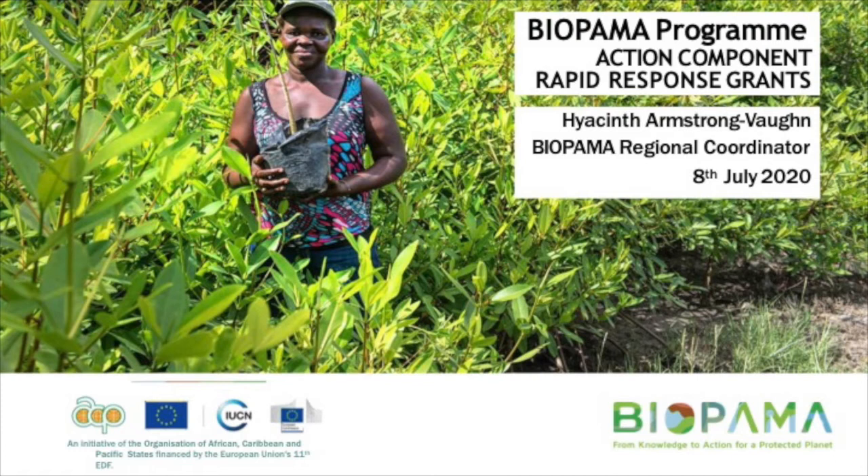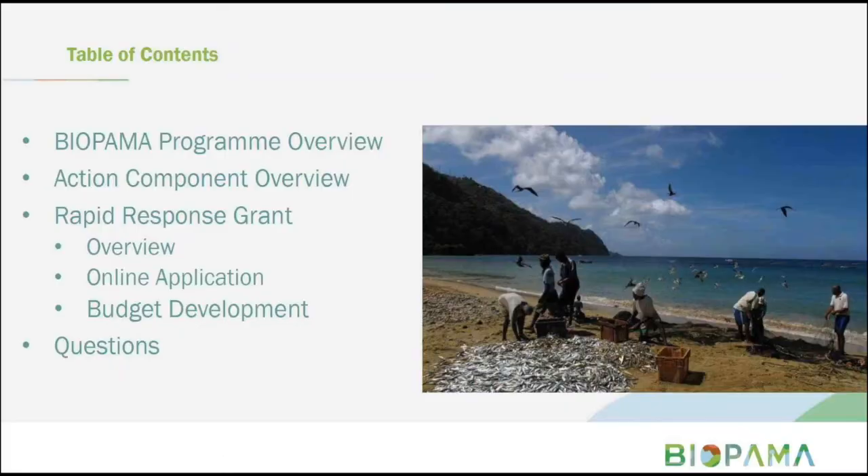So this morning's session, I'll give you an overview of the BIOPAMA Program. Some of you are familiar with it and some are not, so those who are, bear with me. Then I'll give you a brief introduction to the action component of the program, and then we will dive into the rapid response grant and provide you with some details on this call, and then we will have the question and answer session at the end.